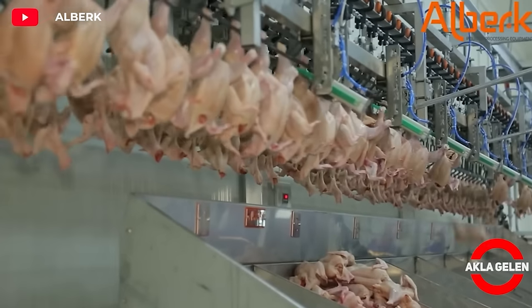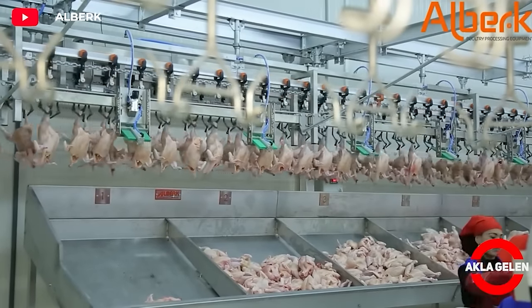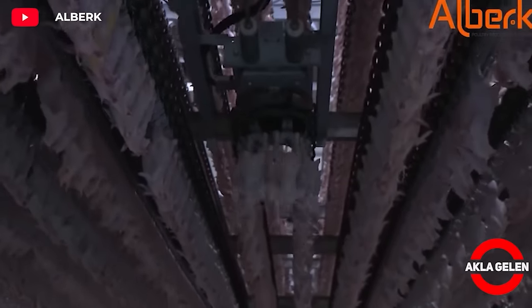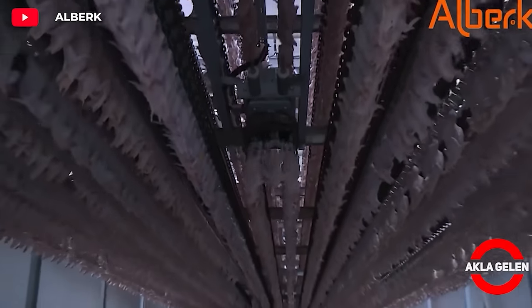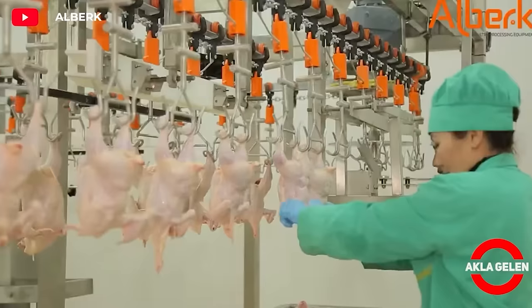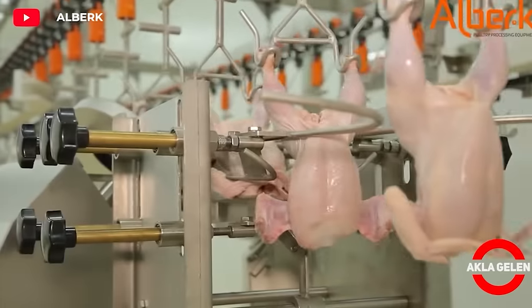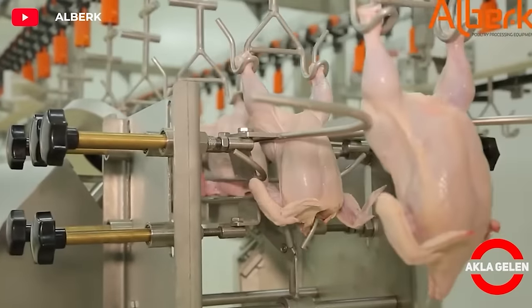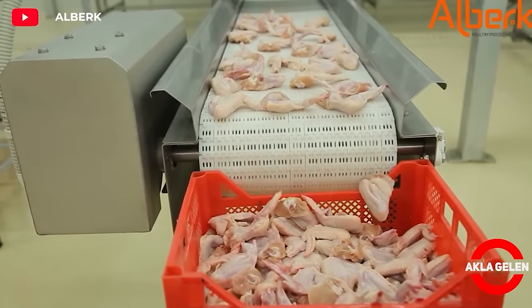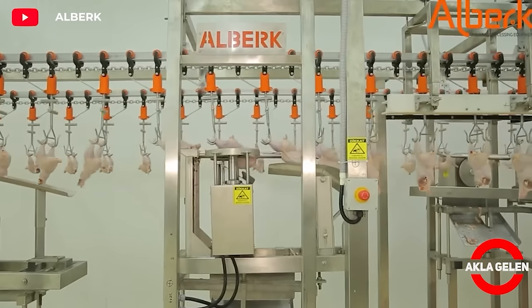Chicken meat can be part of a healthy diet. Low-fat chicken meat helps reduce the risk of heart disease, and chicken meat is a good source to meet protein needs. Chickens are divided into different parts such as breast, legs, and wings. Shredded chickens are placed in plastic or cardboard packages on automatic packaging lines. Packaged chickens are labeled and kept in cold storage.